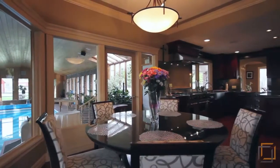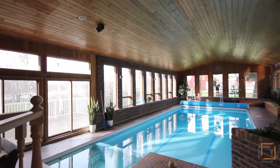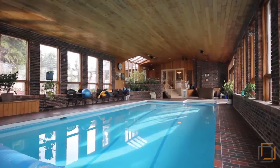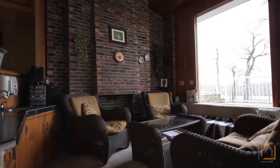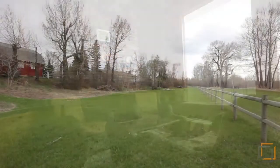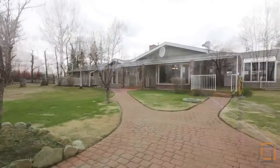This lovely home also has a bright and sunny solarium complete with an indoor pool, hot tub, and a cozy sitting area complete with a fireplace — the perfect place to escape the long, cold Alberta winters.